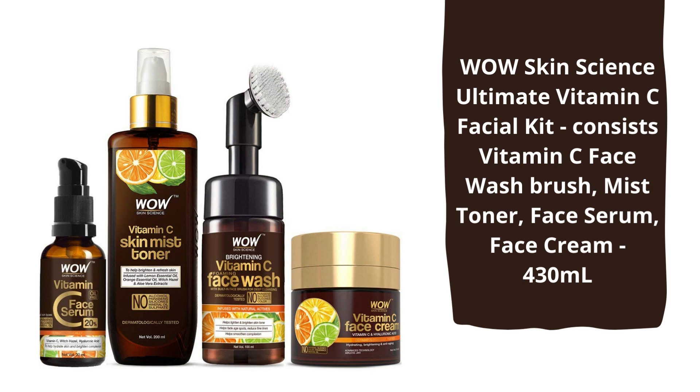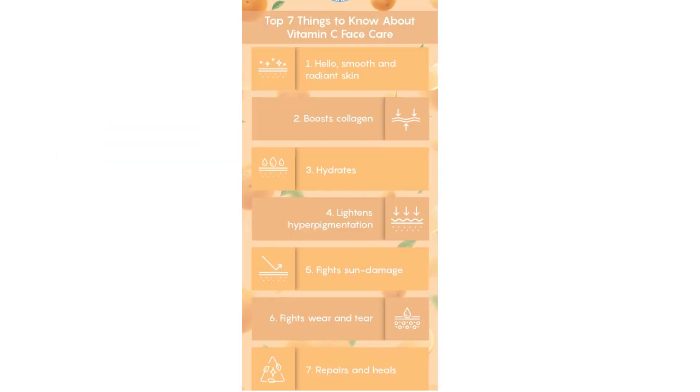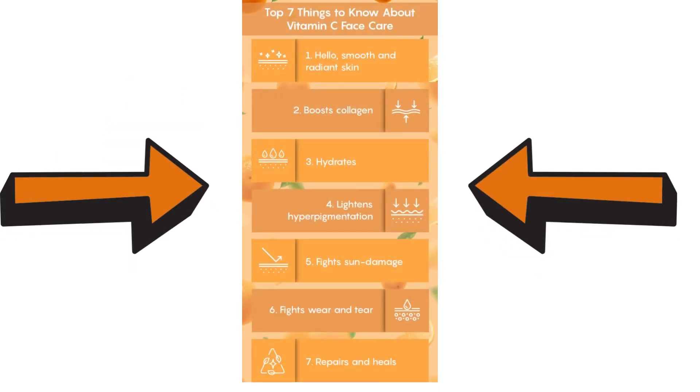Presenting Wow Skin Science Ultimate Vitamin C Facial Kit. When it comes to skincare, Vitamin C is an ingredient which boosts collagen, hydrates the skin, lightens hyperpigmentation, reduces sun damage, and repairs and heals the skin, helping it become smooth and radiant.